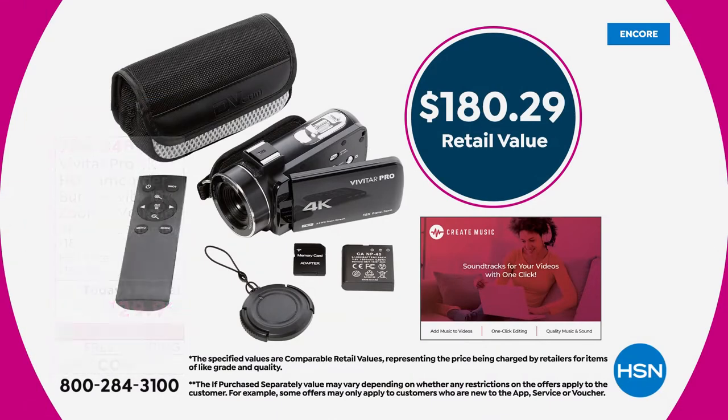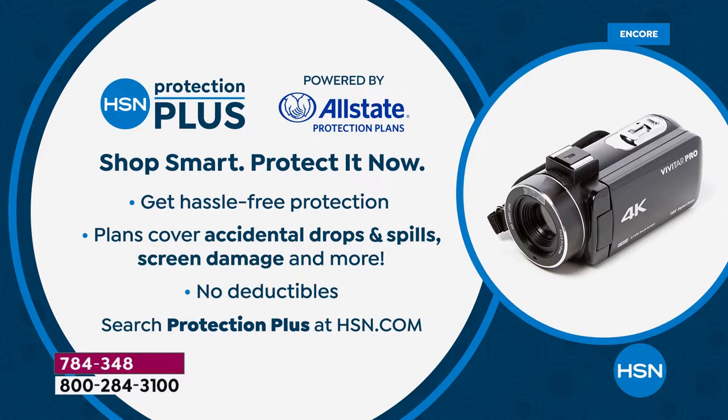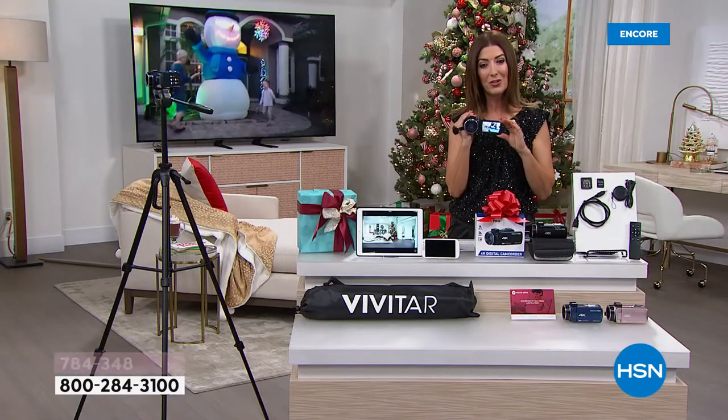If you want to get in on one of the best values on one of the most advanced camcorders we've ever offered in the history of HSN, it's right here and it's right now. Jump online. If you love the idea of saving $50 off retail, you can get it home today on FlexPay — $26 a month. We have five interest-free monthly payment plans. We also have free shipping that saves you another $12, and you can also add HSN Protection Plus.